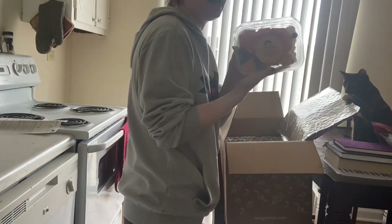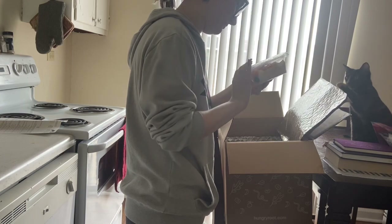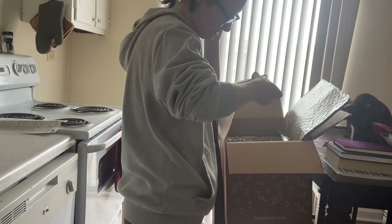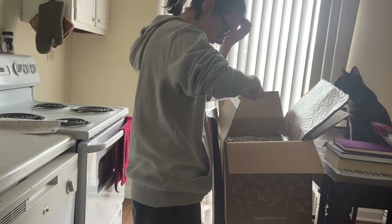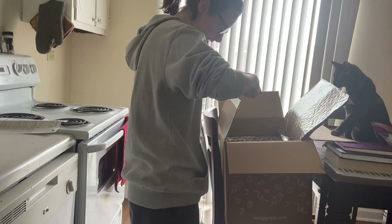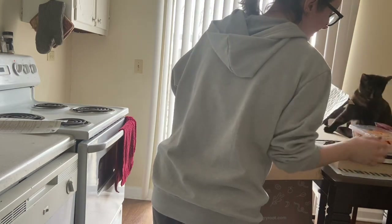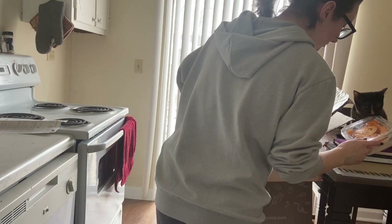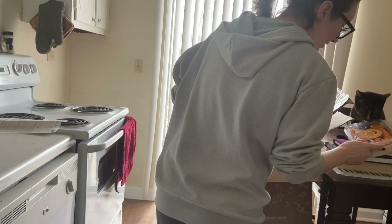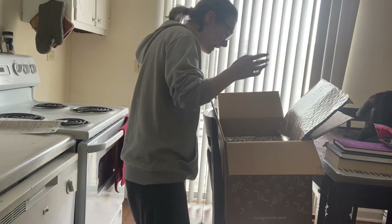A classic fruit salad, and it's mostly just cantaloupe. I should hope that it's perishable. It doesn't stay organic, but the only thing that needs to be organic in this is the red grapes and blueberries, because the pineapple and cantaloupe parts come from the inside, so it doesn't really matter as much.